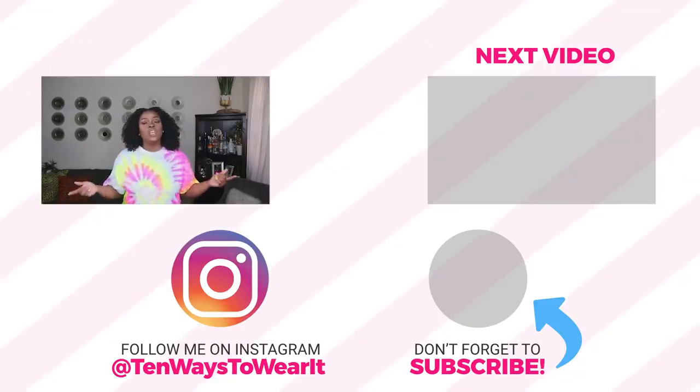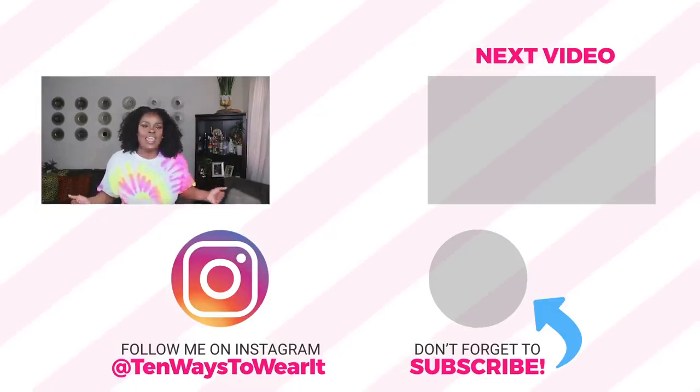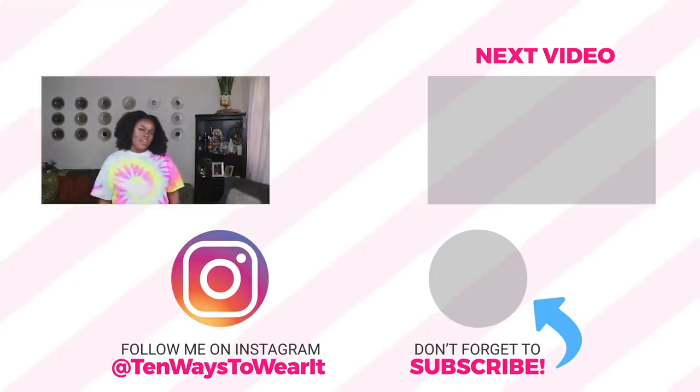Thank you guys so much for watching my summer shoe haul — I truly hope you enjoyed it. I hope you liked all the sandals, shoes, and ballet flats I picked up. I'm so looking forward to styling these up in upcoming videos and giving you guys fresh ideas and new inspiration. If you haven't subscribed, definitely hit that subscribe button — I've got a lot of great content coming. Don't forget to follow me on Instagram, and I'll link as many of these shoes as I can below. Thank you again and I'll see y'all on the next video!